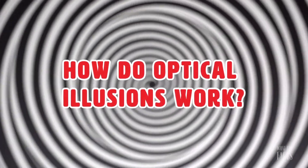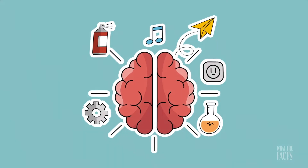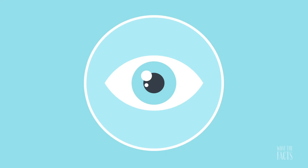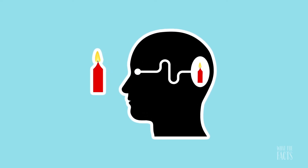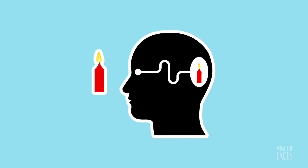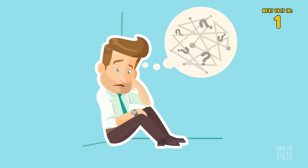How do optical illusions work? When the brain processes information that it gathers from our eyes, it creates a perception that is not true to the actual image itself. This perception is the interpretation of what we are seeing. We see optical illusions because when our brains are trying to make sense of what our eyes see, optical illusions trick our brains into actually seeing things that might not even be real.